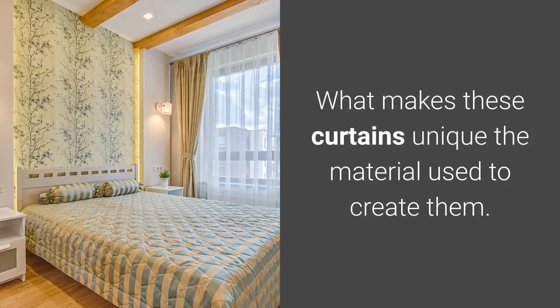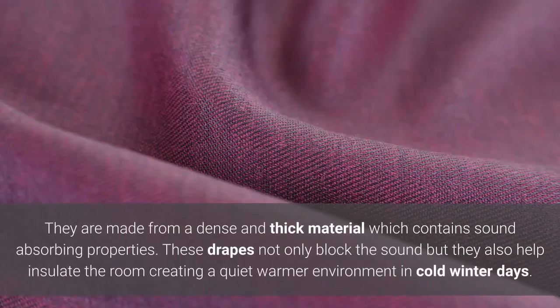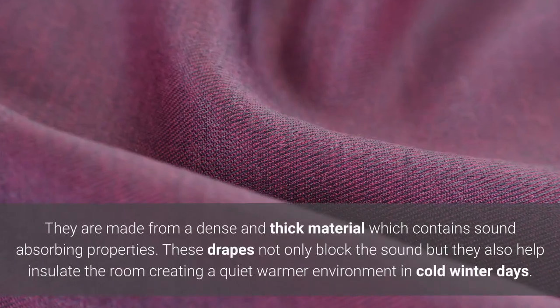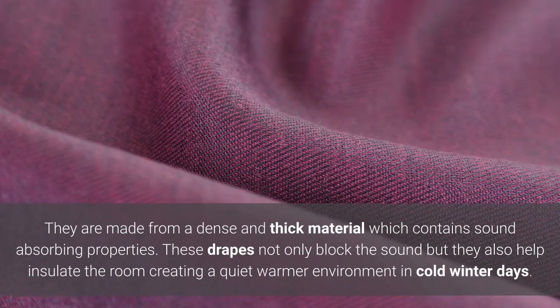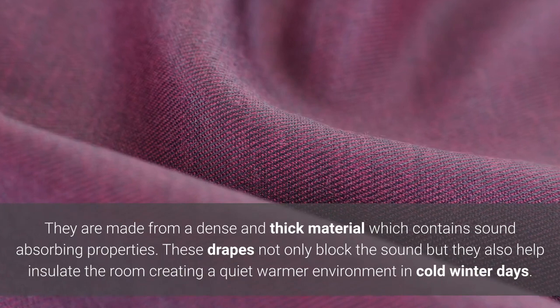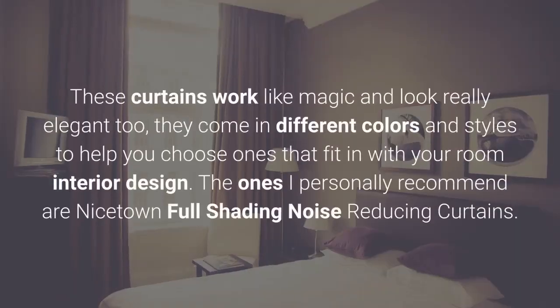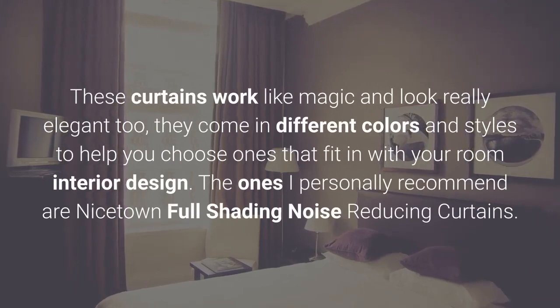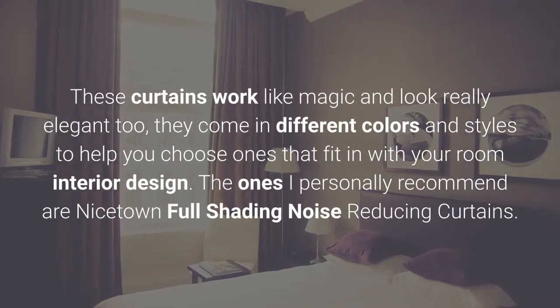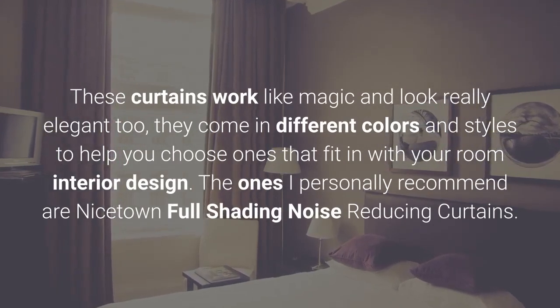What makes these curtains unique is the material used to create them. They are made from a dense and thick material which contains sound absorbing properties. These drapes not only block the sound but they also help insulate the room, creating a quiet warmer environment in cold winter days. These curtains work like magic and look really elegant too, and they come in different colors and styles to help you choose ones that fit in with your room interior design.